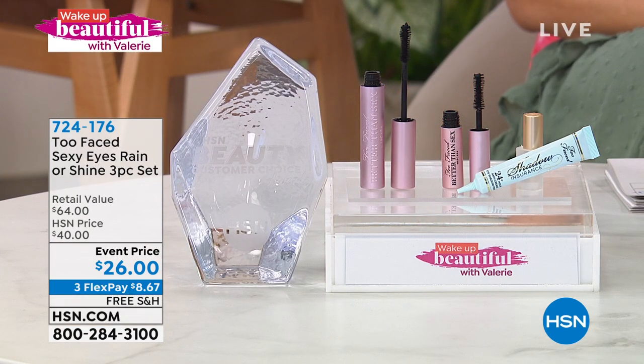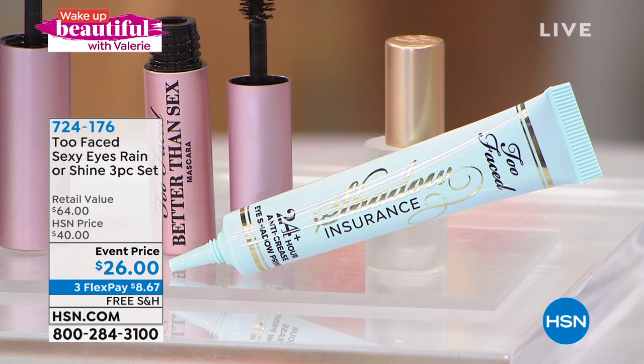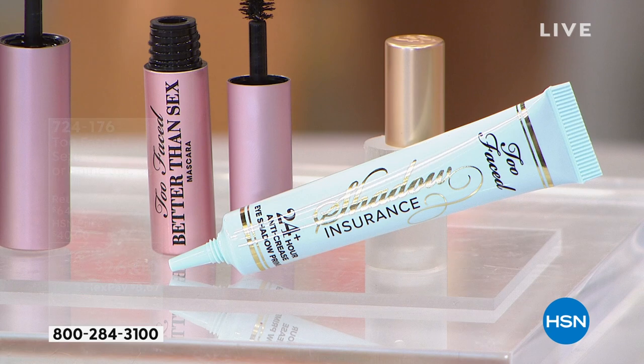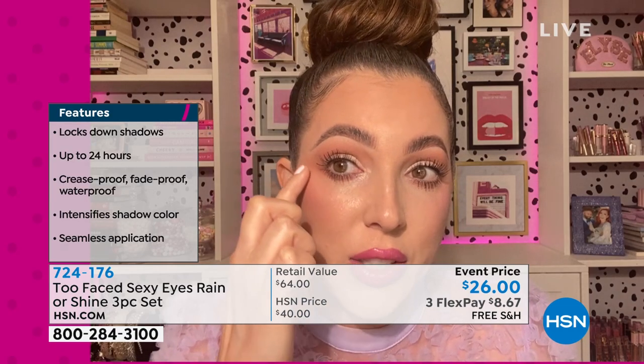Let's talk about the Shadow Insurance. It is a crime not to prime, my friend. I've never ever put on eyeshadow without using Shadow Insurance first, especially going into the summer months. I have super oily eyelids and this takes down any bit of oil. I never crease - it is crease proof, waterproof. Anything that you put over it is going to be waterproof. My pro tip: make sure you're not just putting it on top of your eye, put it underneath your eye as well.